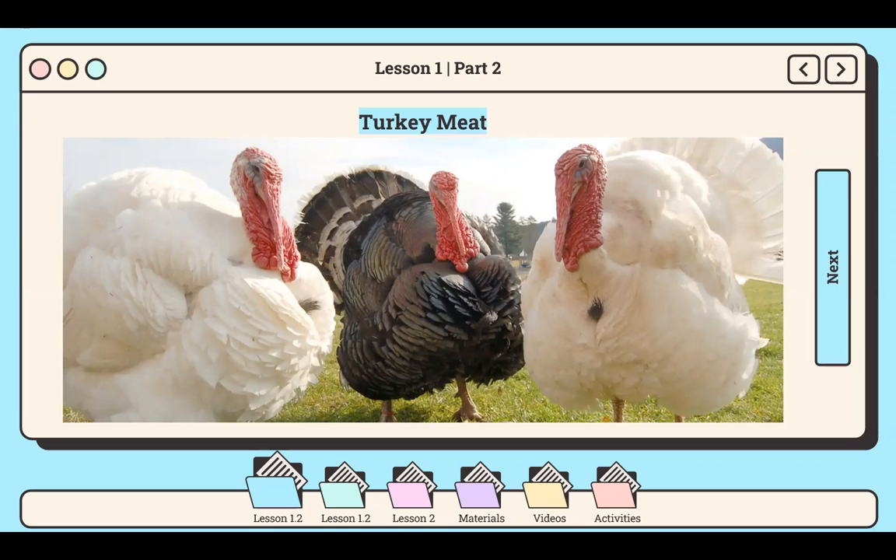In the mid-16th century, enterprising Spaniards brought pavo, or Spanish turkeys. Spanish turkeys descended from the wild birds domesticated by the Aztecs and other Mesoamerican people over the previous 2,000 years. They were small but tough, highly resistant to disease, and always ready to lay a good clutch of eggs.